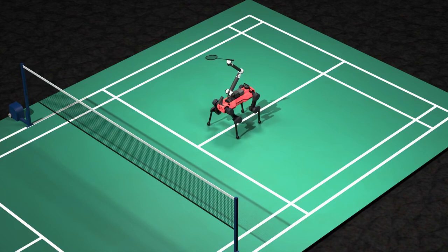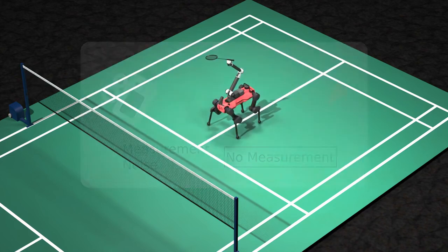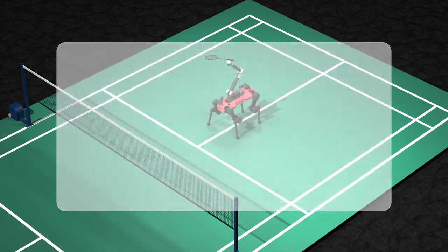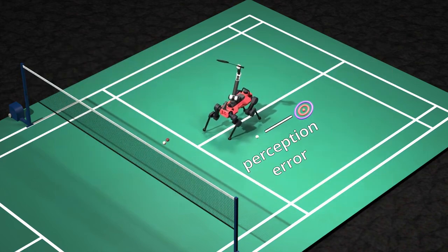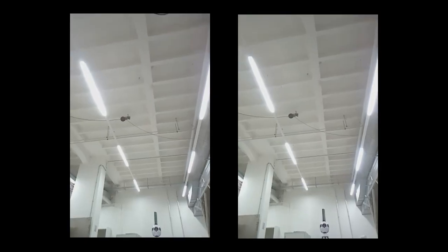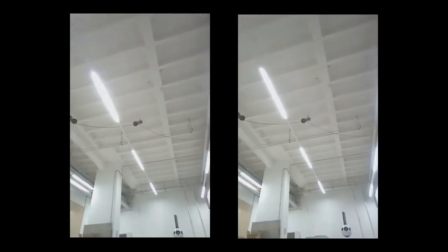To address this, we incorporate a perception model during training that accounts for sensor noise and camera FOV limits, and apply the same Kalman filter to estimate the shuttle's state in both training and deployment. The policy is rewarded for minimising perception error at the time of the swing, encouraging the robot to balance its base orientation and limb control while improving perception accuracy.